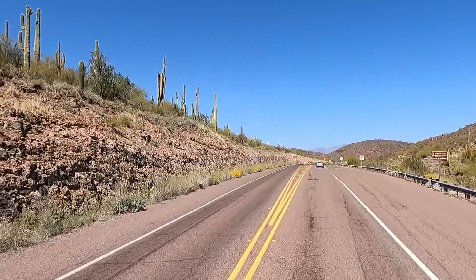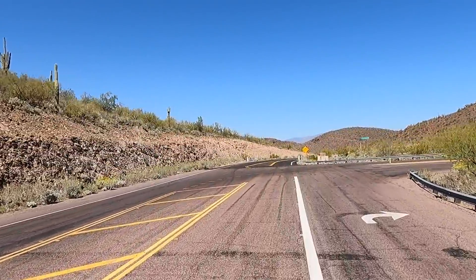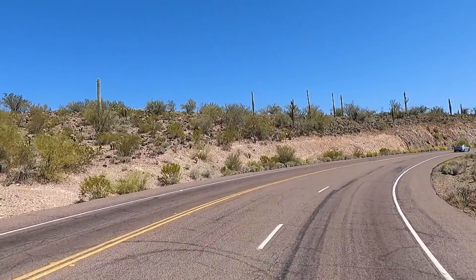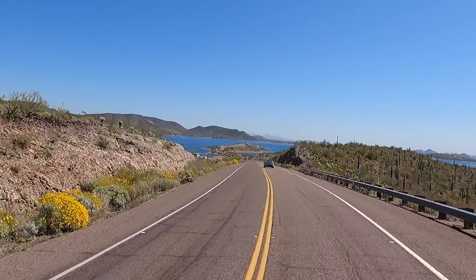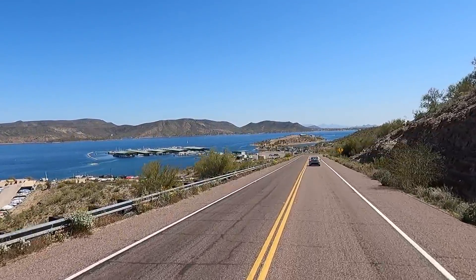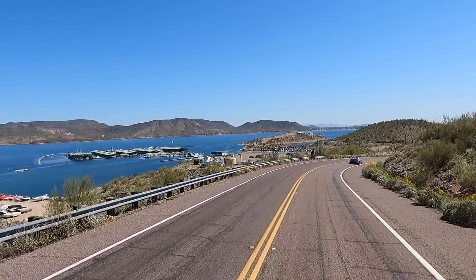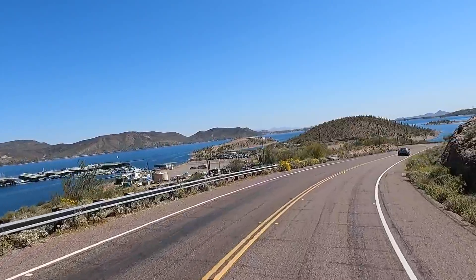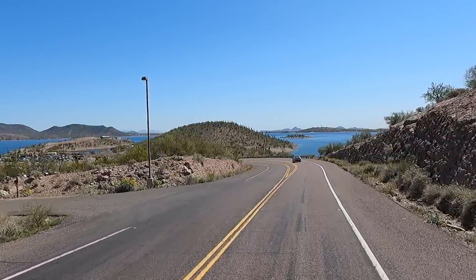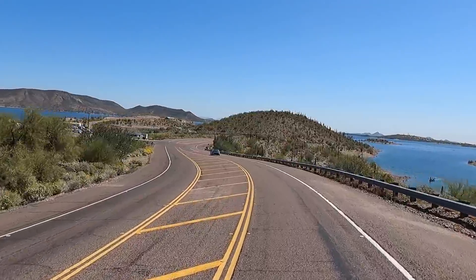Never realized how busy it was here. It showed they had two big campgrounds here. We should be seeing the lake shortly — there it is! Welcome to Lake Pleasant and it's got water, look at that. That is one big marina down there — for a county park that's huge. Let's make a left and pull into the marina, get a few pictures, scope it out a little bit.